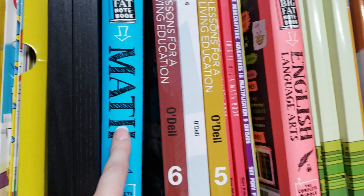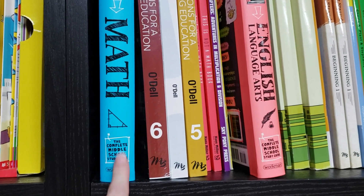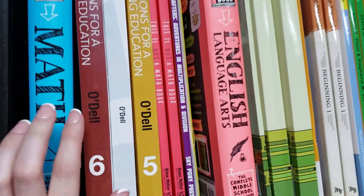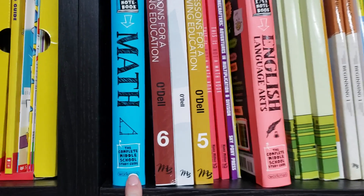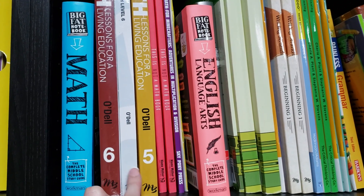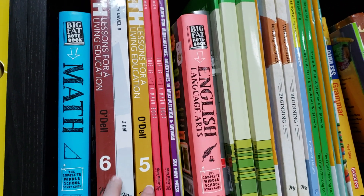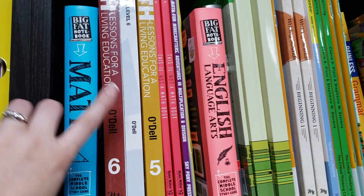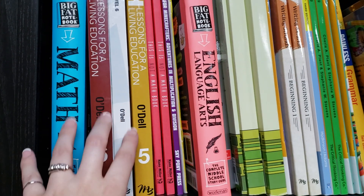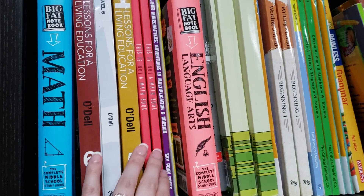These core books are not workbooks. For math, we'll also be pulling pages from the 5th and 6th grade Master Books Living Education series — books we just didn't finish. As we go through different math concepts in the core book, I'll pull out a work page or two from those. Anything not covered there I'll find in other resources or print. Other math resources include 'This Is Not a Math Book' as well.